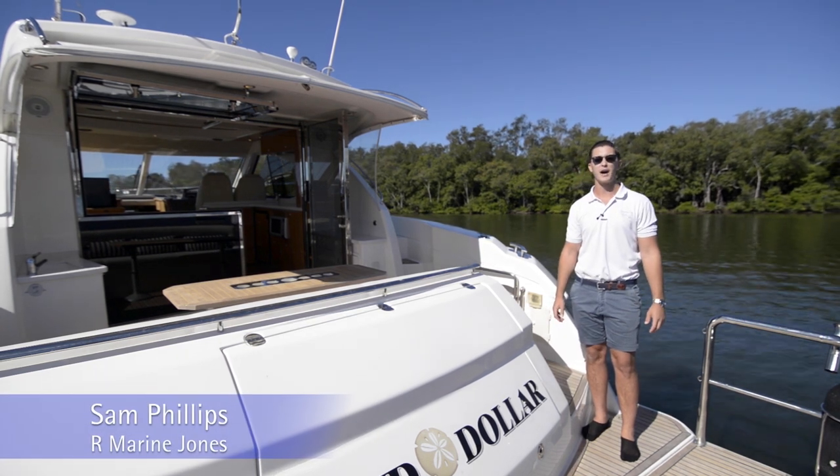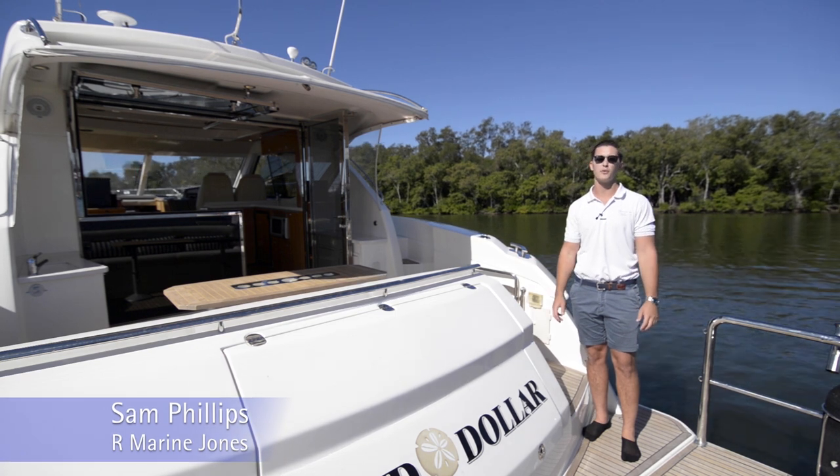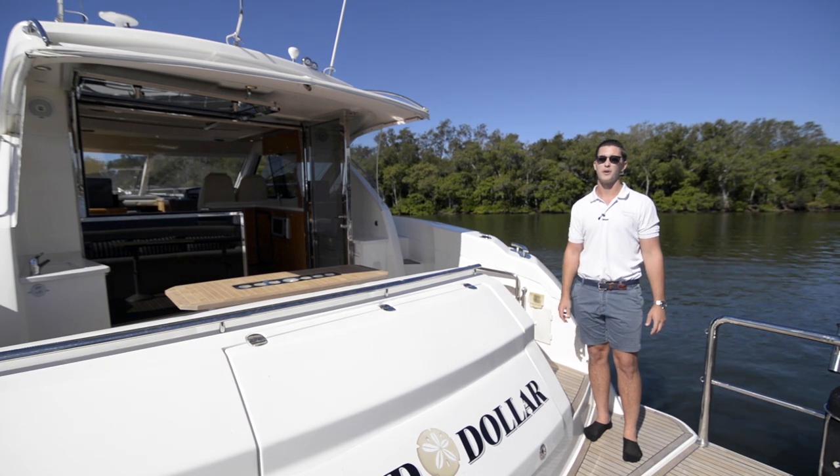Hi guys, it's Sam Phillips here from R Marine Jones. Today I'm on board a 2008 Riviera 4400 Sport Yacht. With low hours and only two owners, this is one really worth looking at.